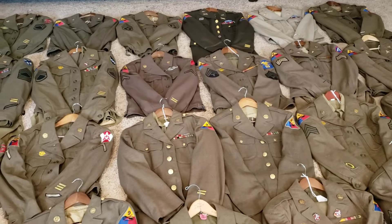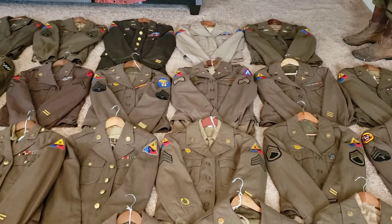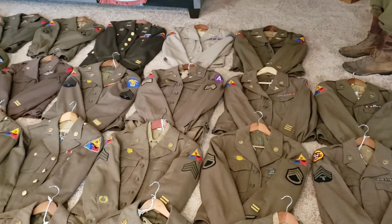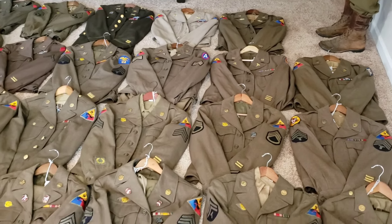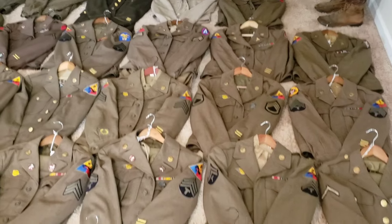I'm very passionate about this unit. I love researching the 9th Armored. They played a big role in the Battle of the Bulge and then helping to get a foothold into Germany — the Ludendorff Bridge, the bridge over the Remagen. That was a big deal, but there were other units that worked along with the 9th Armored to capture that bridge and help get a foothold into Germany.